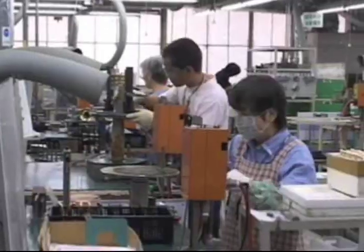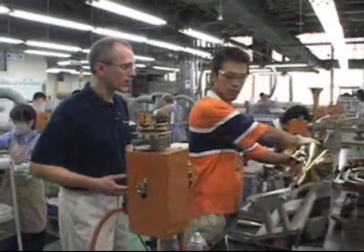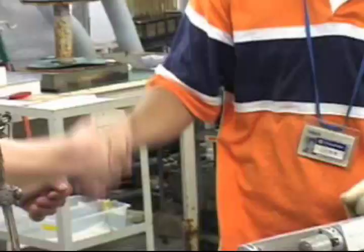We now come to the part of the process where the various parts of the bell are assembled. This is a very exacting process. Yamaha's machinery makes it so that the craftsmen can put these parts together in a very precise way.